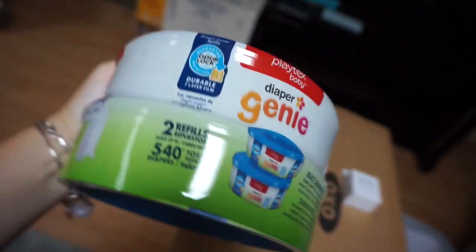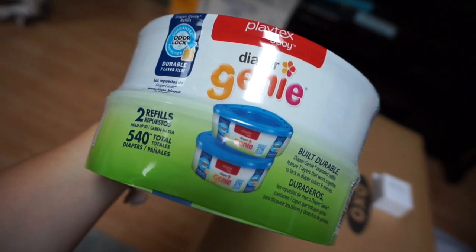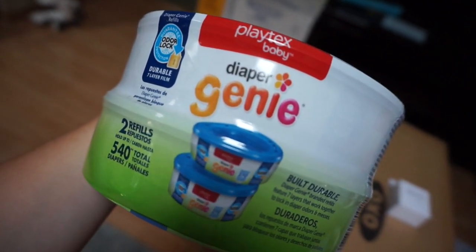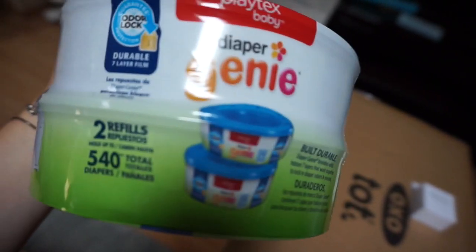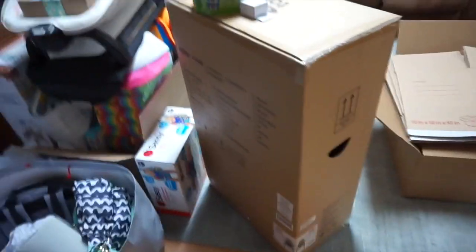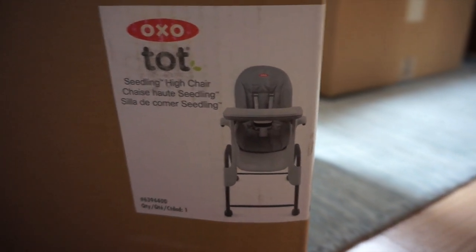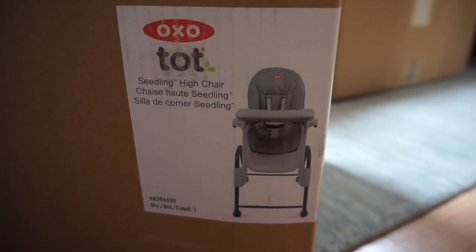We also got diaper genie refills — two of them — for the Diaper Genie that's in my room. The next big thing we got is the high chair. Obviously we're not going to set it up for a while since he won't need it for some time, but that's the high chair we got.